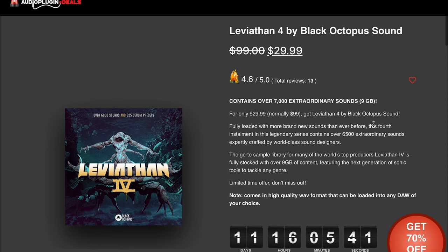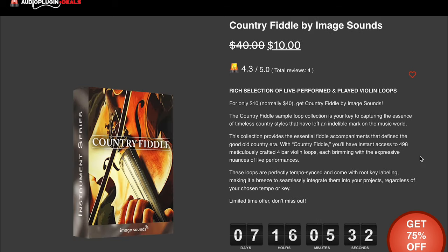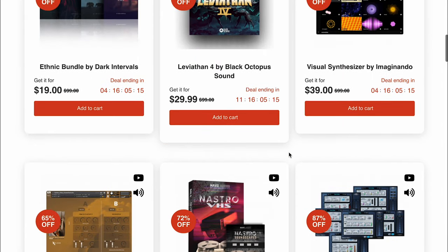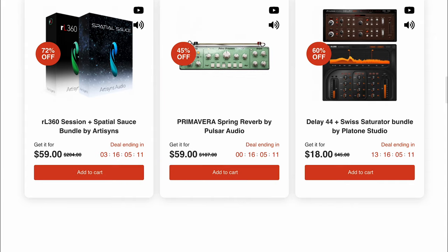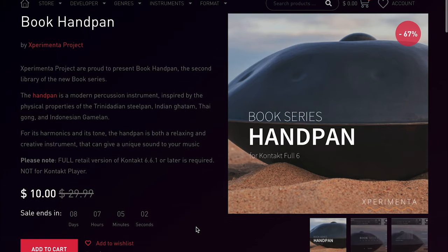Dollar Deals: Leviathan 4 by Black Octopus Sounds — 7,000 sounds, 9 gigabytes — available now for $29.99. Image Sounds Country Fiddle — a collection of live performance played violin loops — just $10. Those are over at Audio Plugin Deals. Experimentia Projects Book Handpan — a creative handpan instrument for Kontakt 6 — available now for just $10.